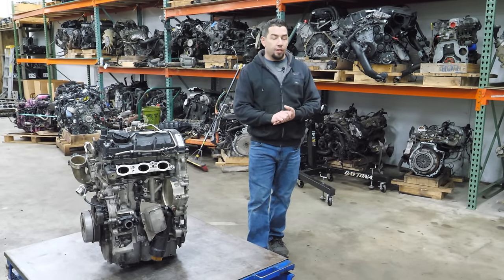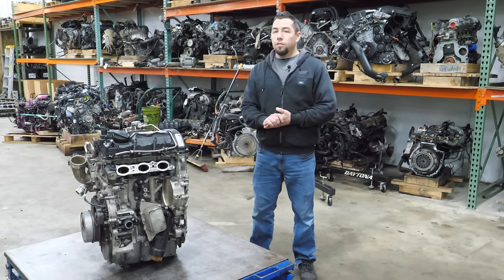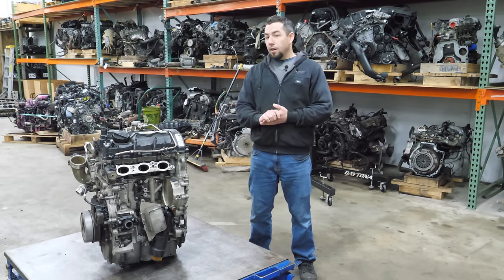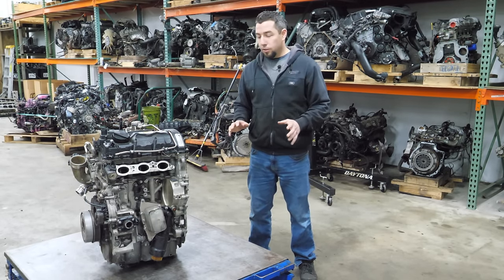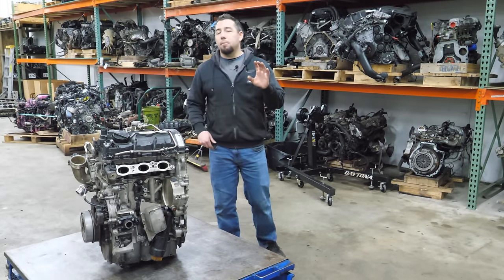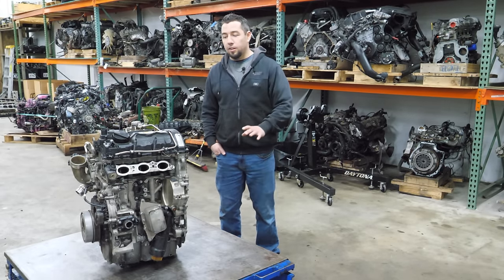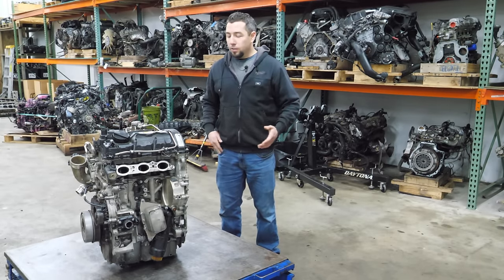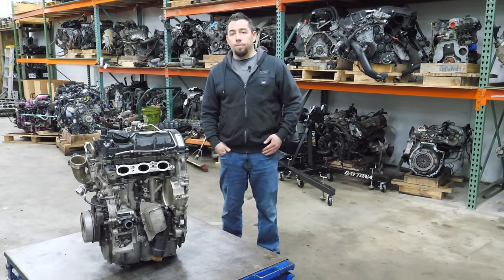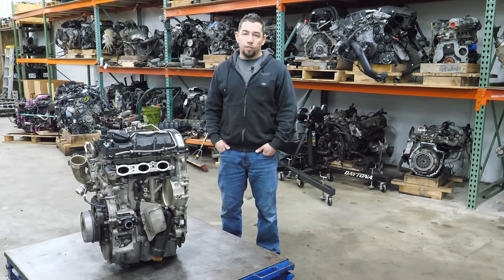Last week I tore down a giant 6.75-liter V8 out of an 80s Bentley and I'm still recovering. So for this week I wanted to choose something easier that wouldn't take as much time — I apologize if this is a short teardown, they kind of balance each other out. This week I decided to tear down half of an engine — it's a joke, this is a complete engine.